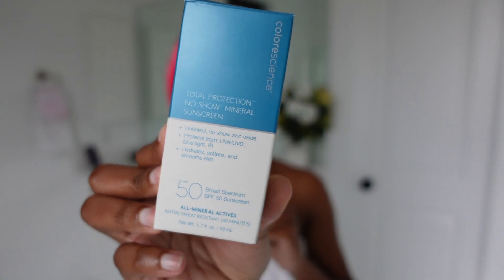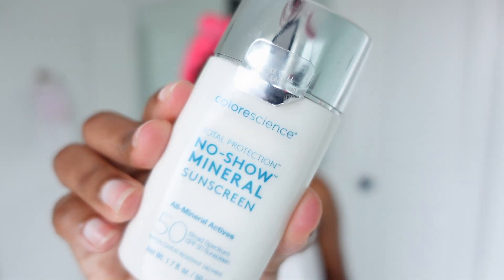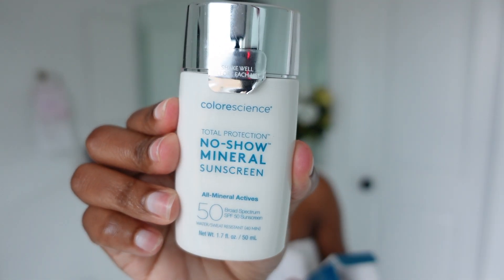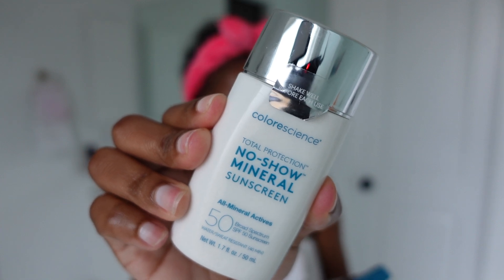I want to show you if it's really dark skin approved. I have my serum and oil-free moisturizer already applied — I have acne-prone skin. So now it's time to apply my sunscreen, and before I apply it, you have to shake this one.